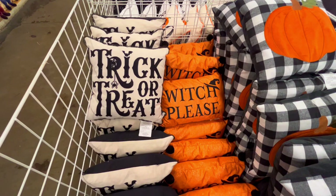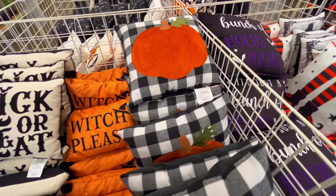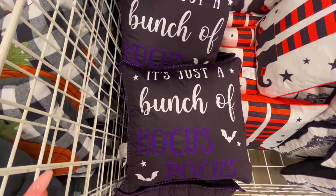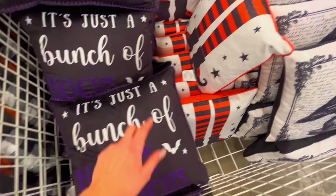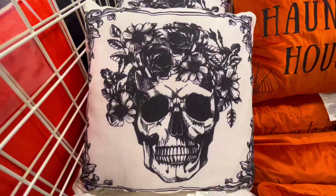Oh my gosh, look at how cute these pillows are - that one is so glittery, oh my god! The plaid one says 'just a bunch of hocus pocus.' Oh, it's really soft. Here we have witch feet. They have a crow.